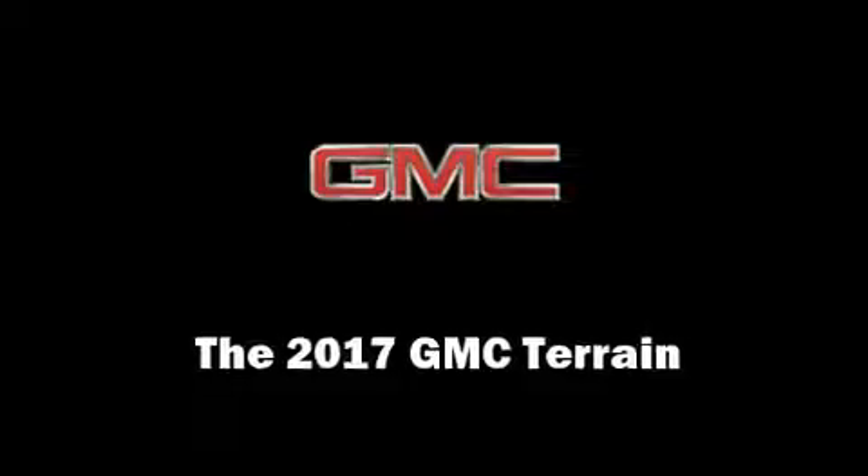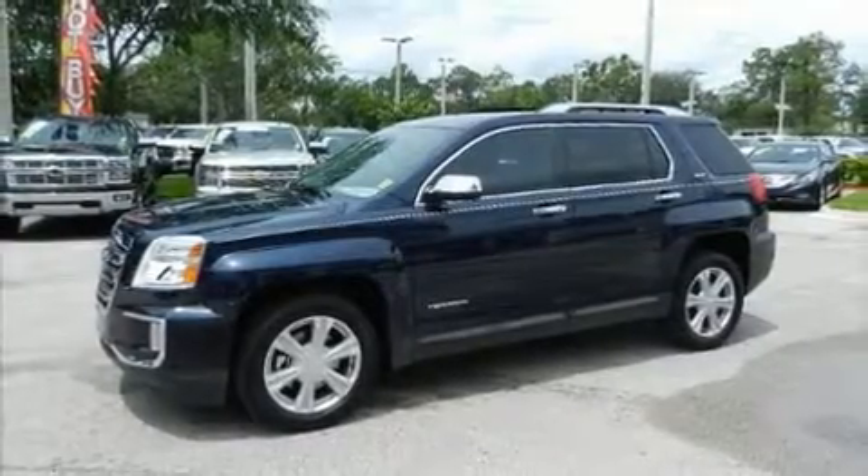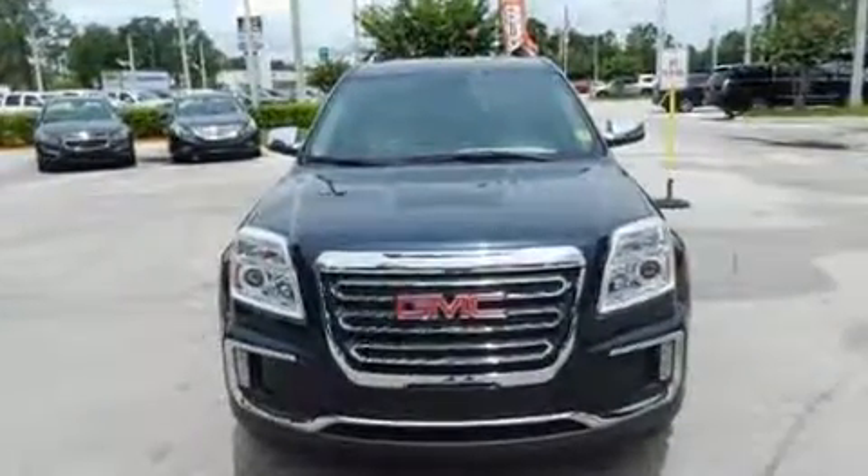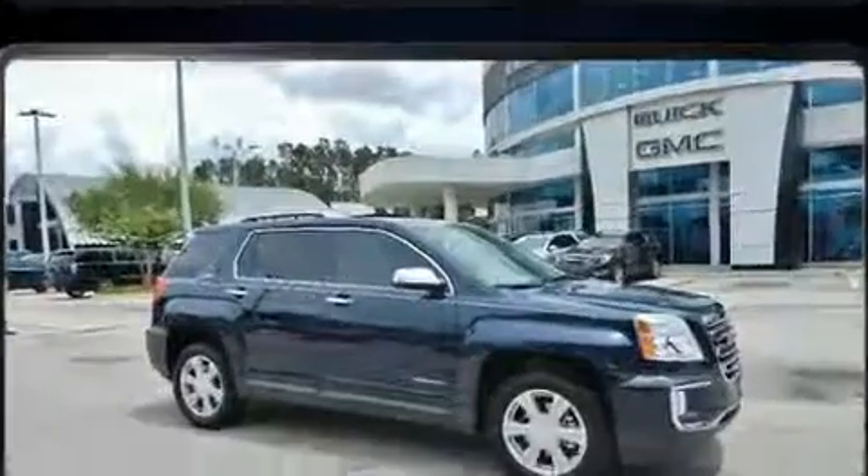The 2017 GMC Terrain. Smooth gear shifts are achieved thanks to the 2.4-liter four-cylinder engine. And for added security, dynamic stability control supplements the drivetrain.